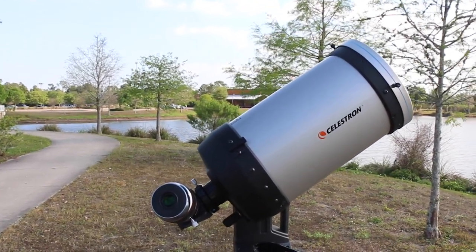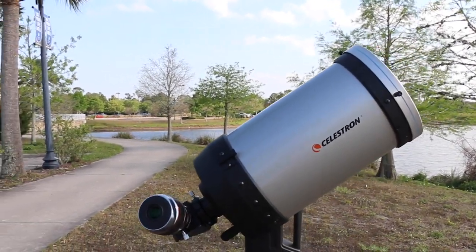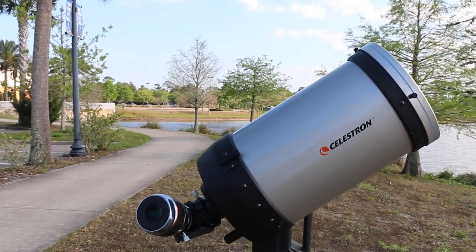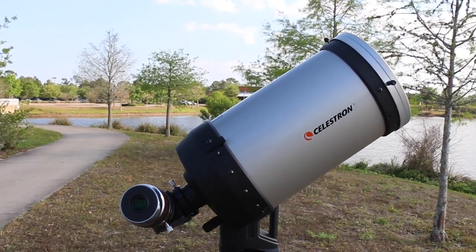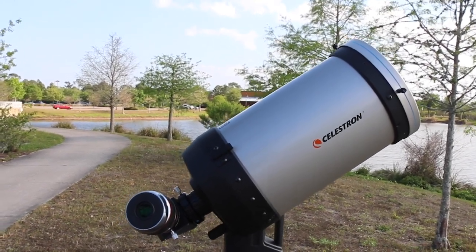I'm out here because we're actually trying to observe the sun safely with our solar-filtered telescope, which I'll explain in just a bit how that works. But this week we've been celebrating National Solar Week, and this is a week to celebrate all things the sun.